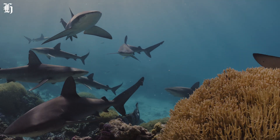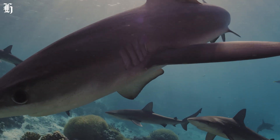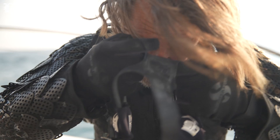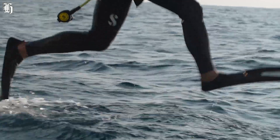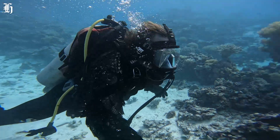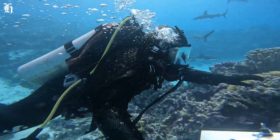And now it's time to test the shark suit in the real world. The mission today, believe it or not, is for me to get bitten by a shark. Wish me luck, because there's plenty of sharks around. So let's pick a small shark.